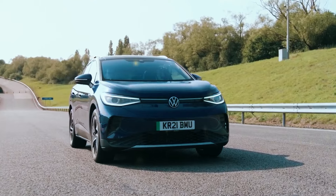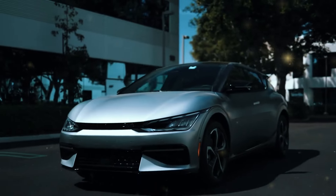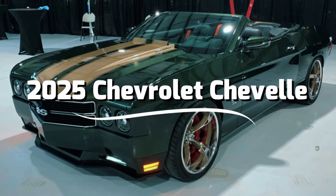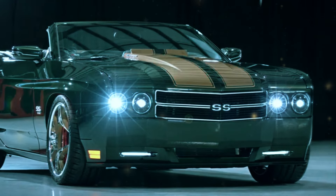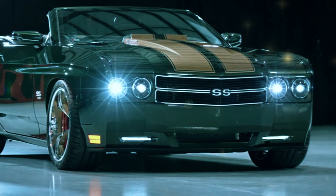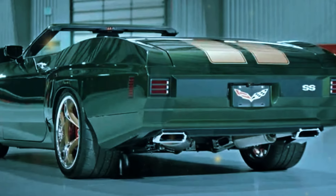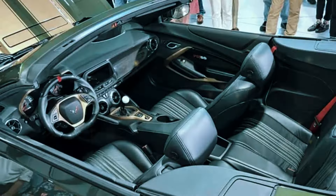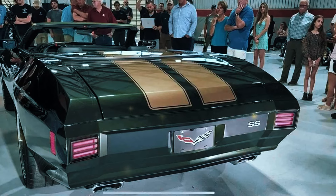In a world where automotive design is constantly evolving, only a few names manage to stay etched in our memories. Today, one such legend makes its highly anticipated return — the 2025 Chevrolet Chevelle. Whether you're a fan of classic muscle cars or a lover of modern performance, this is a moment you won't want to miss. Stick around as we dive deep into everything you need to know about the rebirth of this iconic machine.